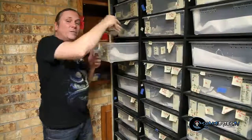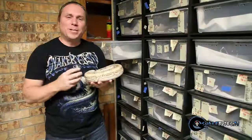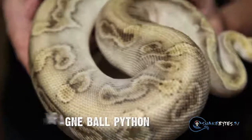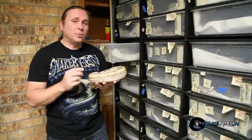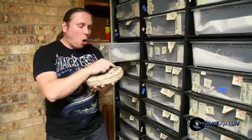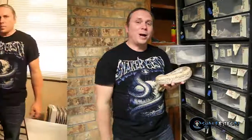I absolutely love the champagne gene, and who would have thought when we brought in the very first champagnes that they'd be a dominant mutation. The problem is that it's such an overpowering gene that a lot of times when you're breeding it into other paint jobs, it kind of just looks like a champagne. Well, this animal is pretty unique in the fact that not only is it extremely light, but it has all of the pattern. We've seen this with Enchi champagnes in the past, but this one doesn't have Enchi in it, so I think this one has a lot of promise.